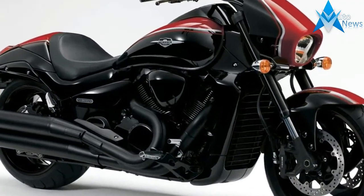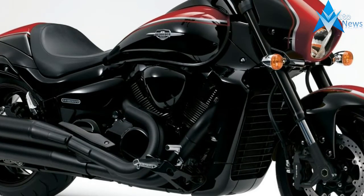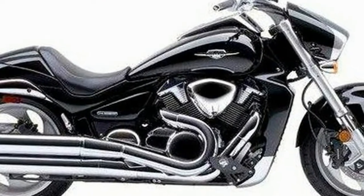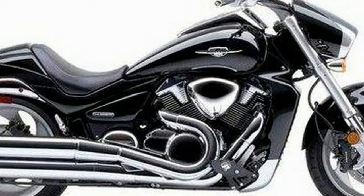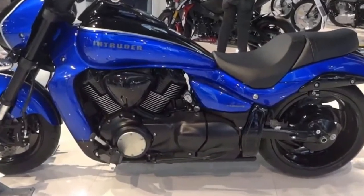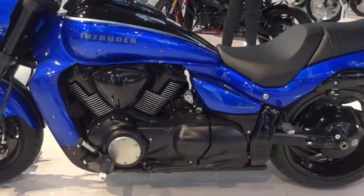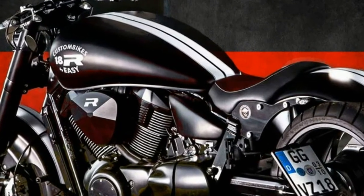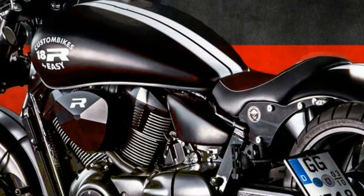Chest pounding base. The Intruder M1800R's class-leading 1783cc, 8-valve, 54-degree, liquid-cooled, Suzuki fuel-injected V-twin engine is designed to produce massive tractable power and responsive torque for strong throttle response and quick acceleration — delivering strong, versatile performance on the street or open highway.